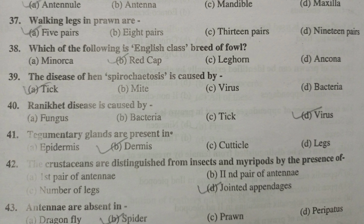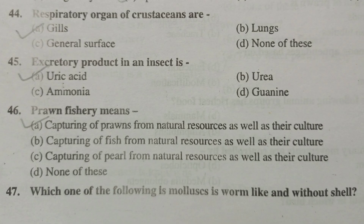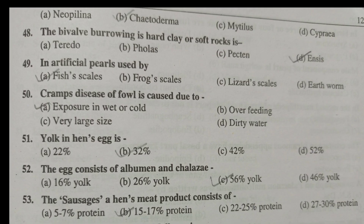Crustaceans are distinguished from insects and myriapods by the presence of jointed appendages. Antennules are absent in spiders. Respiratory organs of crustaceans are gills. The excretory product in an insect is uric acid. Prawn fishery means capturing of prawns from natural resources as well as their culture. Which of the following mollusca is worm-like and without a shell? That is Chaetoderma. The bivalve burrowing in hard clay or soft rocks is Pholas.